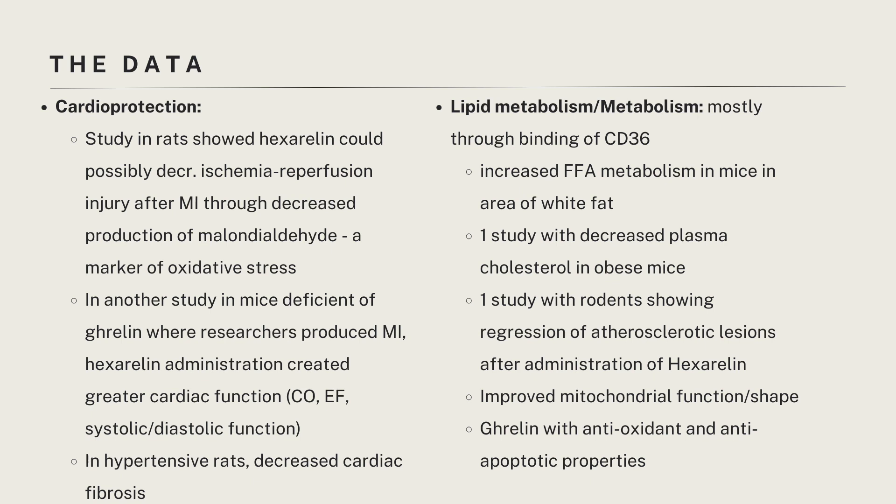With regards to cardioprotection, a study in rats has shown that hexarellin could possibly decrease ischemia-reperfusion injury after heart attacks through decreased production of malondialdehyde, which is essentially a marker of oxidative stress or damage. In another study in mice deficient of ghrelin — important to keep in mind since this compound also agonizes the ghrelin receptor — researchers recreated a heart attack, and hexarellin administration created greater cardiac function as measured by cardiac output, ejection fraction, and systolic and diastolic function. Furthermore, another study in rats showed that in rodents with hypertension, there was decreased cardiac fibrosis and decreased collagen deposition.